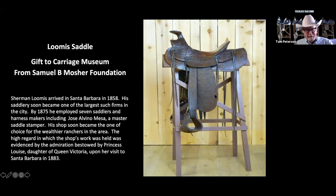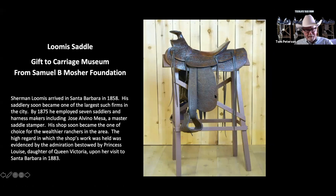He had that shop on State Street, and Princess Louise from England — a sister to the Queen — came into the shop. She had a little handbag and said, 'Can you make one like this?' That's kind of what started the whole thing where he became a pretty famous leather maker in addition to making saddles.